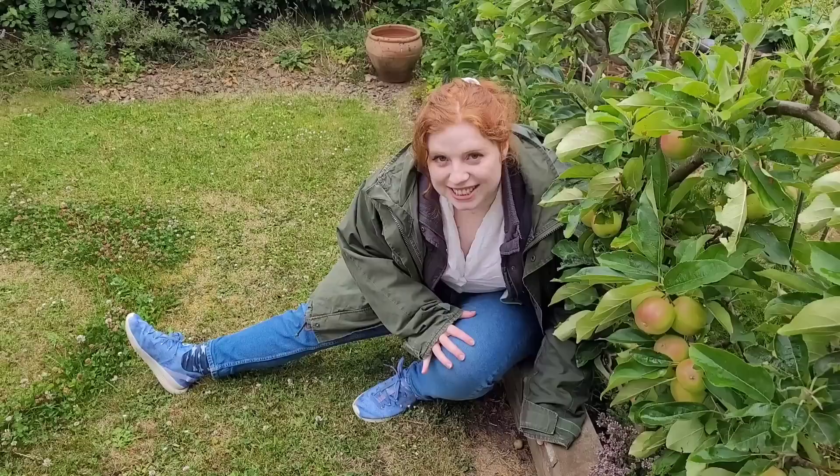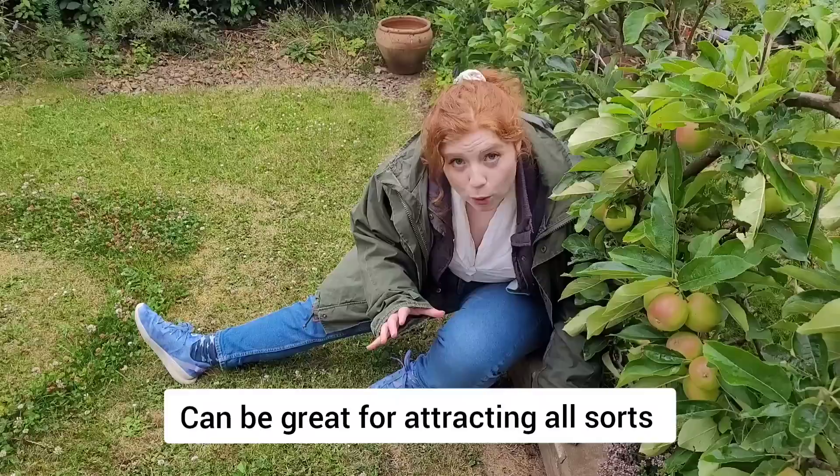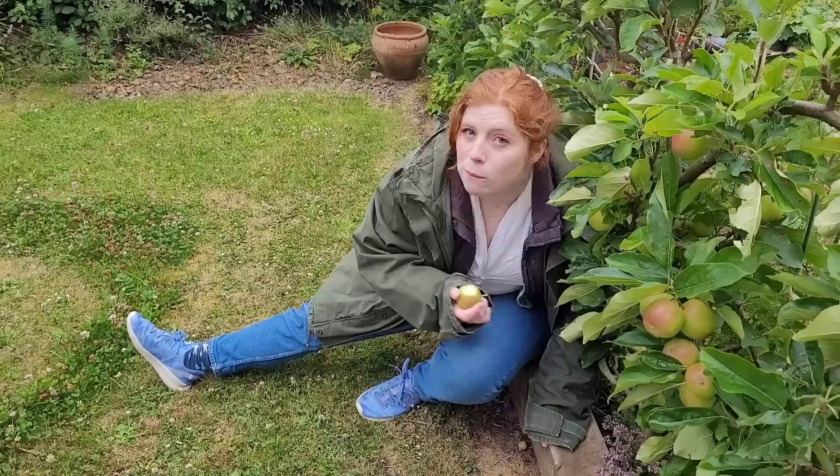We are here in a typical British garden. Today we're learning all about why having fruit in the garden can be great for attracting all sorts of wildlife that use things like these apples here as sustenance. Back to you, Chris.